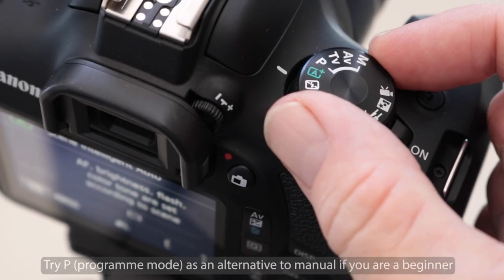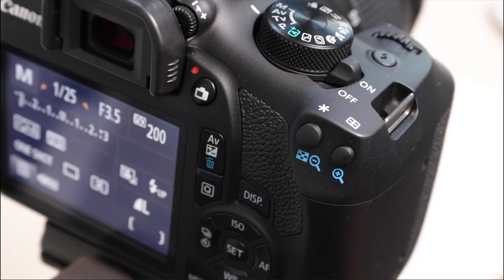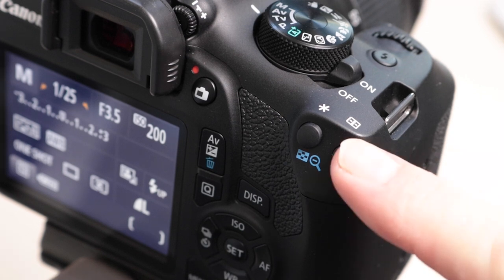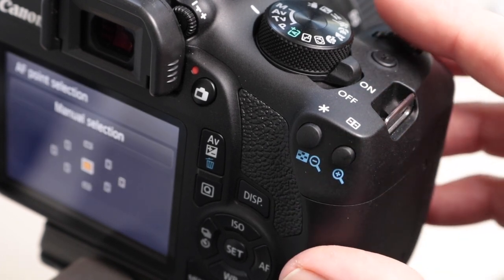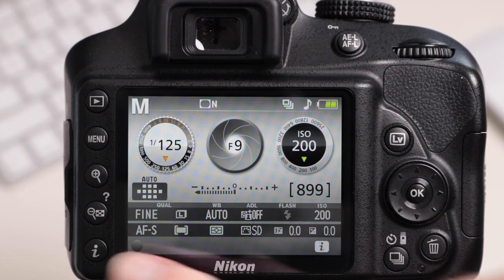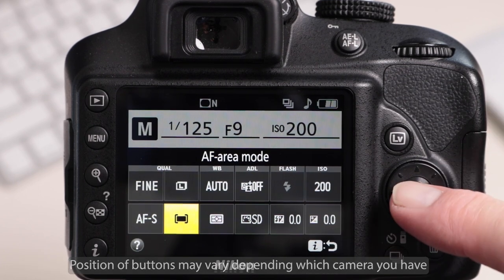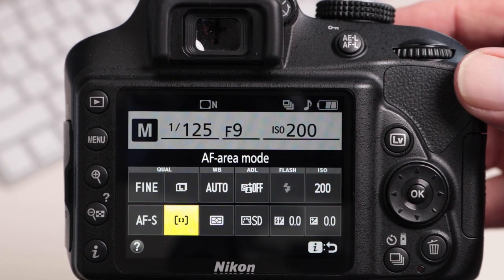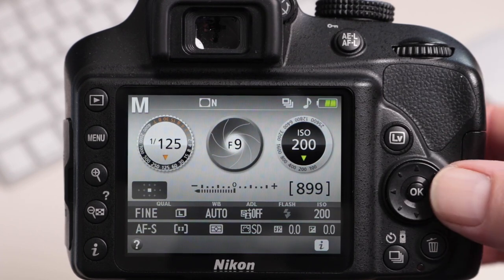To control things like focus points you really need to be out of auto mode. If you have a Canon camera, look for a button with this symbol, press it once, and you should be able to rotate the dial on the top or rear of the camera to select individual focus points. With a Nikon camera, use the eye button to select autofocus area mode, select single point autofocus, press the OK button, and then you can move the focus point at any time using the multi-selector on the rear of the camera.